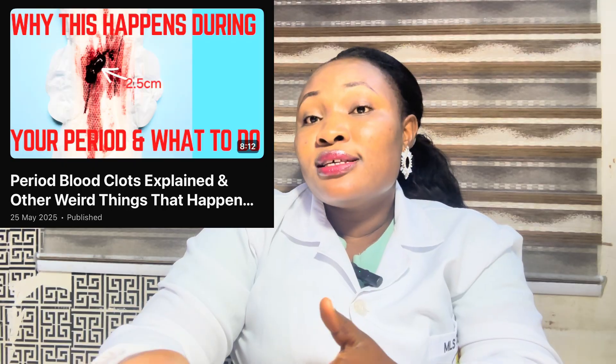Normally, black period blood is not supposed to be a cause of concern unless it is accompanied with foul smell, fever, large clots, or severe lower abdominal pain — then it could be a pointer to an infection or something more serious. I have a detailed video on this channel where I talked about period blood clots. It is normal in some cases, but there is a particular size where it is no longer normal. So if you usually experience period blood clots, you might want to see that video. Always consult your healthcare provider if you experience black period blood with those symptoms.